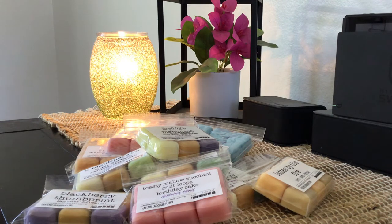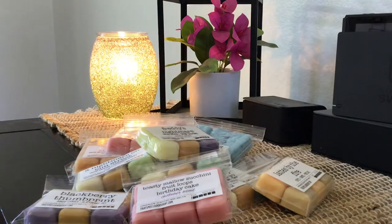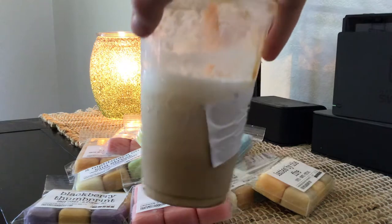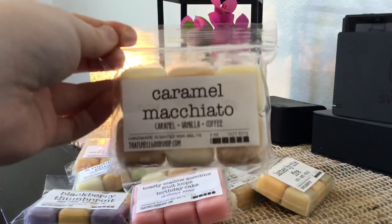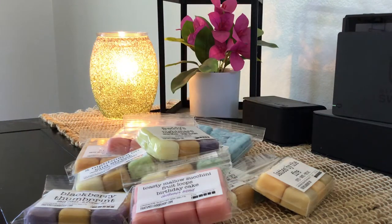The next one is Caramel Macchiato — caramel, vanilla, and coffee. This is just everything that I love, and yes, it smells like a caramel macchiato. I'm currently drinking a caramel frappe from McDonald's and it kind of reminds me of my drink, but this is really good. The only thing that could make this better is adding a note of vanilla ice cream — that would be delicious. I'll definitely be melting this sooner rather than later as a nice coffee scent for summer.